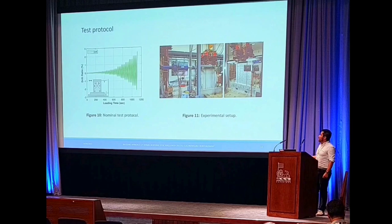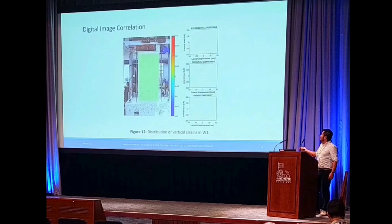We used this test protocol — we can observe here the seismic loading applied as a lateral force, or lateral displacement, on the top of the wall. We used 10 LVDT sensors in order to measure the displacement, and finally we tested the reinforced concrete walls in order to obtain the experimental response.